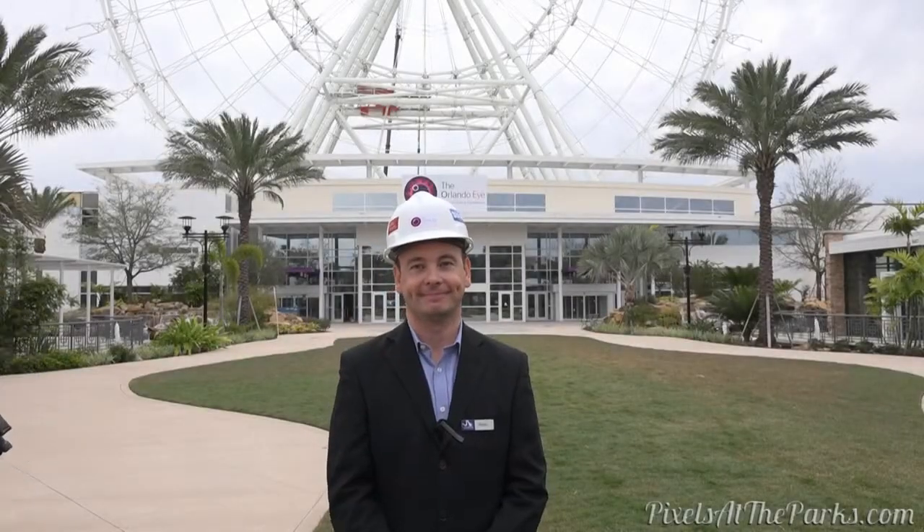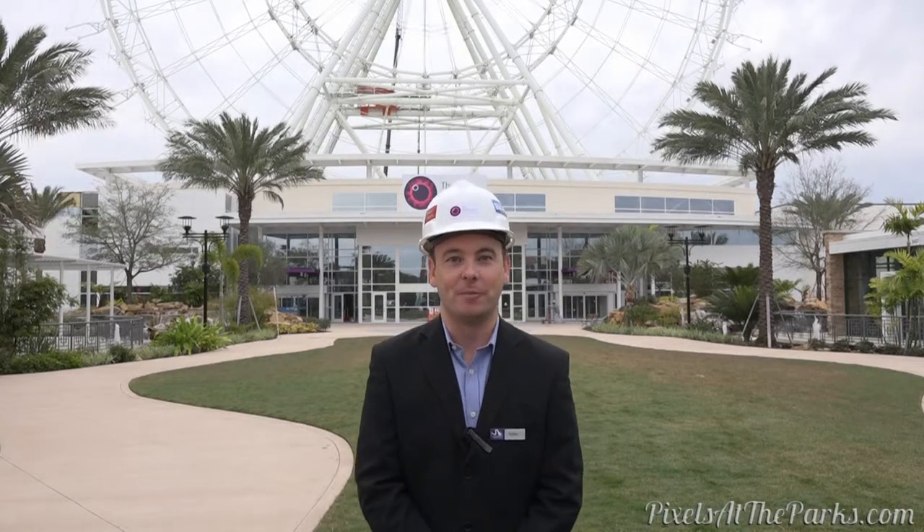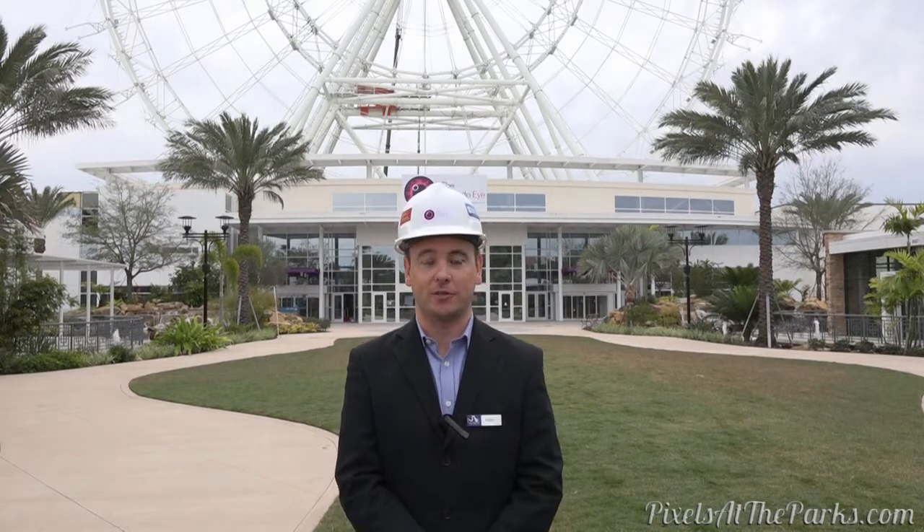We're here today with Robin Goodchild, General Manager of the Orlando Eye. How are you doing today? I'm really excited today. Today we've installed our first capsule onto the Orlando Eye — it's the first of our 30 that we'll be installing over the next two or three weeks.